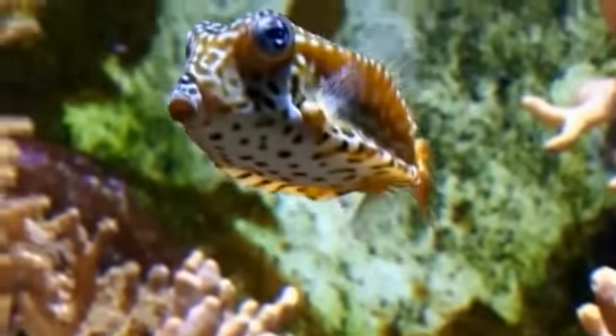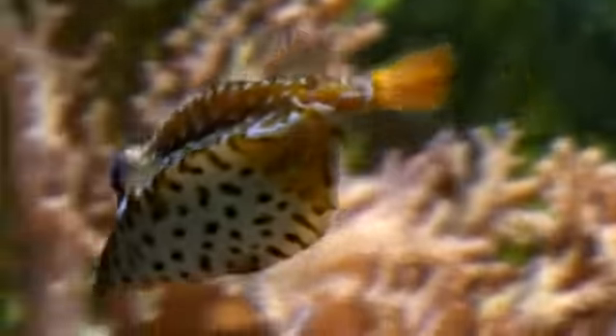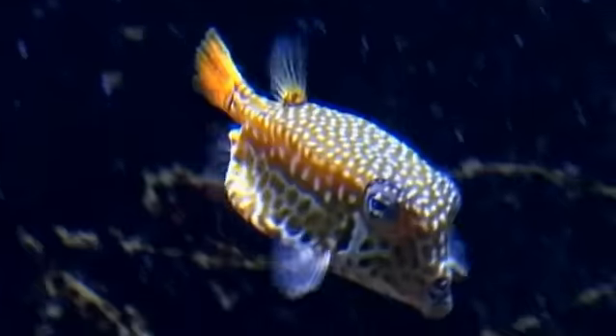The researchers learn even more from the fish. Its armored skin provides an example for modern lightweight construction — it's almost weightless, has little volume, and is nevertheless rigid.